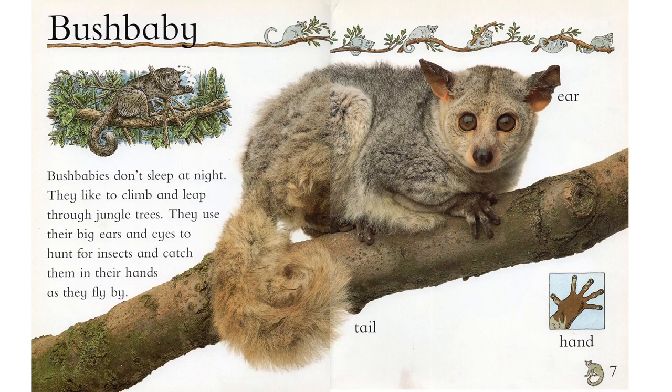Bush baby. Bush babies don't sleep at night. They like to climb and leap through jungle trees. They use their big ears and eyes to hunt for insects and catch them in their hands as they fly by.